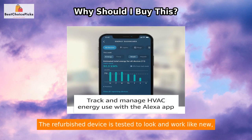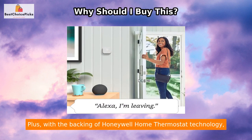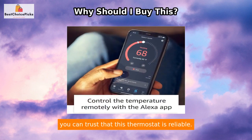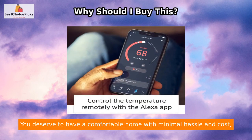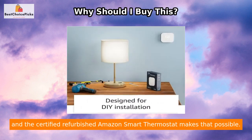This thermostat is Energy Star certified, meaning it could save you up to $50 annually on energy bills. The refurbished device is tested to look and work like new and is backed by the same limited warranty as new products. Plus, with the backing of Honeywell Home thermostat technology, you can trust that this thermostat is reliable.